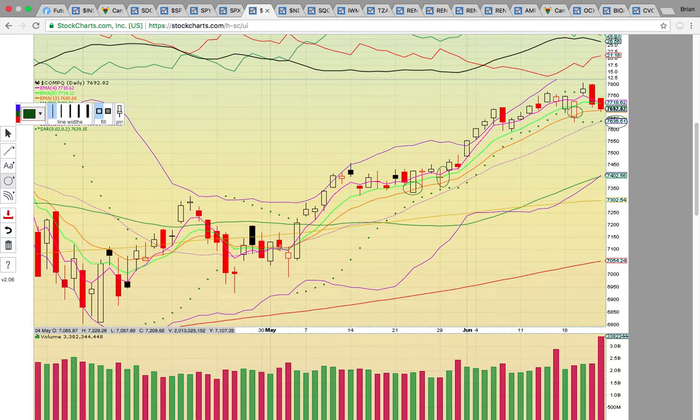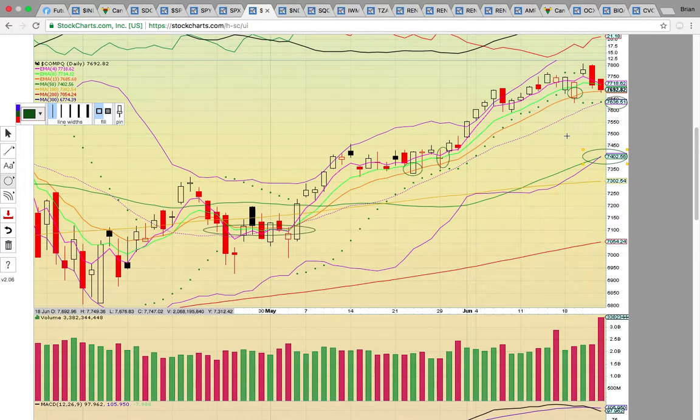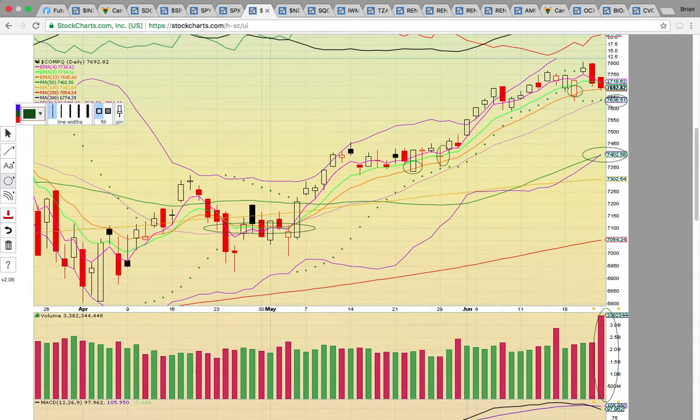If it fails to hold and it breaks, the downside risk is a possible consolidation down to the 50-day simple moving average at 7402. You don't want to see it drop below 7636 — that's going to signal downside risk. Notice there was a big volume spike on Friday, and now it's down in futures trading, so that level is likely to get tested this week. It needs to hold.